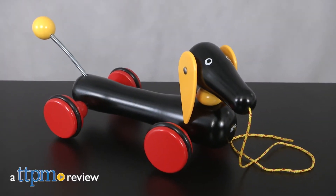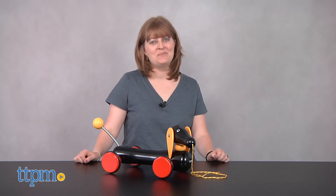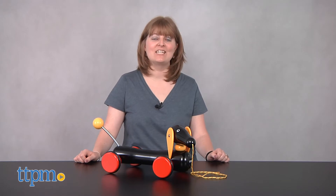Toddlers and preschoolers can have their very own pup to take along on all sorts of adventures. Hi, I'm Laurie from TTPM, here with Brio's Large Dachshund, a pull-along toy made of FSC certified wood.